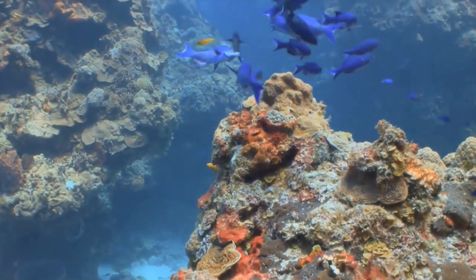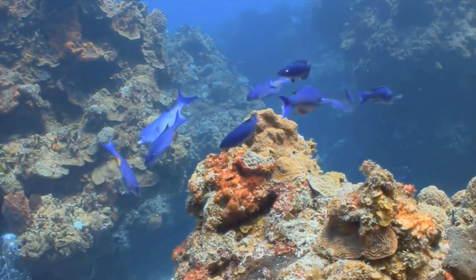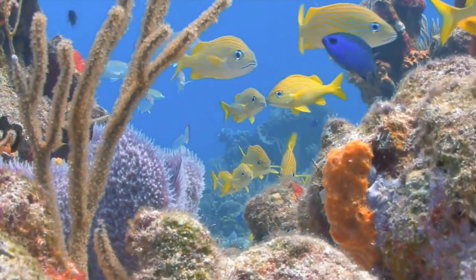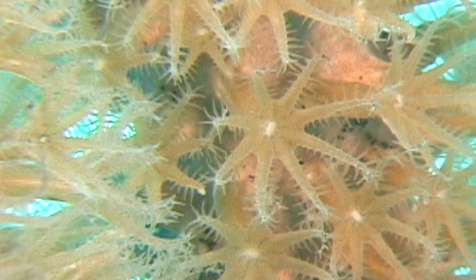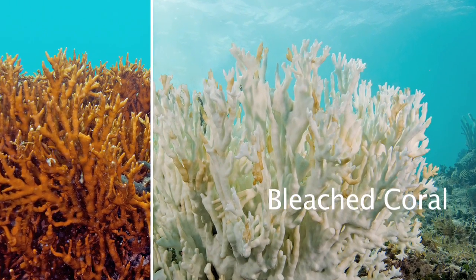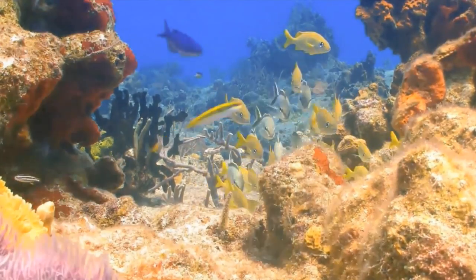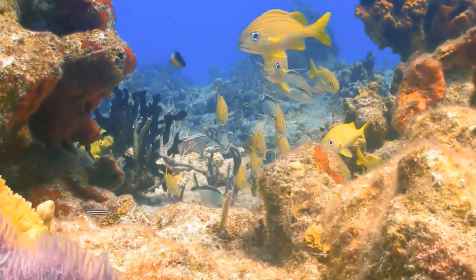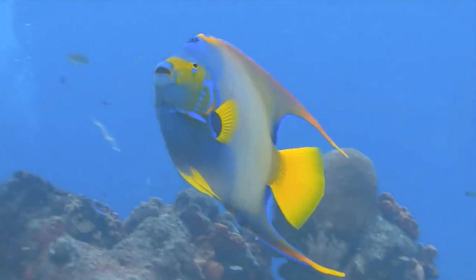Coral reefs are sometimes called the rainforests of the sea. Though they cover only a tiny area of the ocean, they provide a habitat for a quarter of ocean animals. Today, coral are in trouble. Because coral are so sensitive to water temperature change, global warming and climate change, ocean acidification, as well as commercial overfishing are beginning to kill off these tiny animals. In fact, when the animals are stressed, they release their symbiotic colorful algae into the water, turn white, and die — which is why it's important to think of coral not as pretty rocks, but as living things like a dog or an elephant. A recently published 42-year study of coral has found we've only got about a sixth of the coral left on our planet, with the Caribbean losing 50% of their coral since 1970.